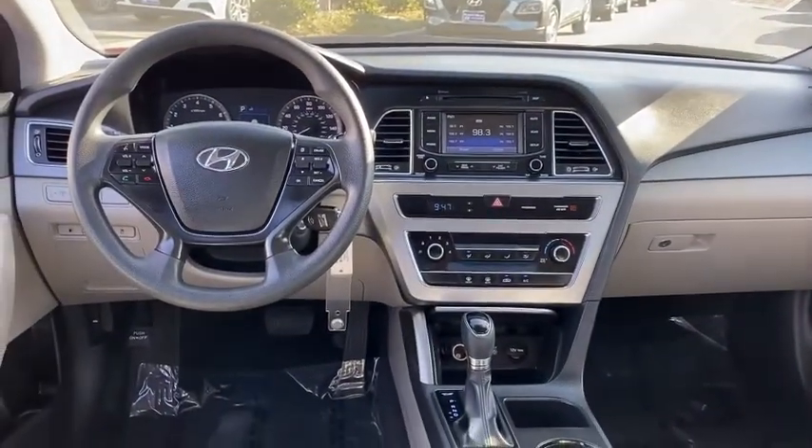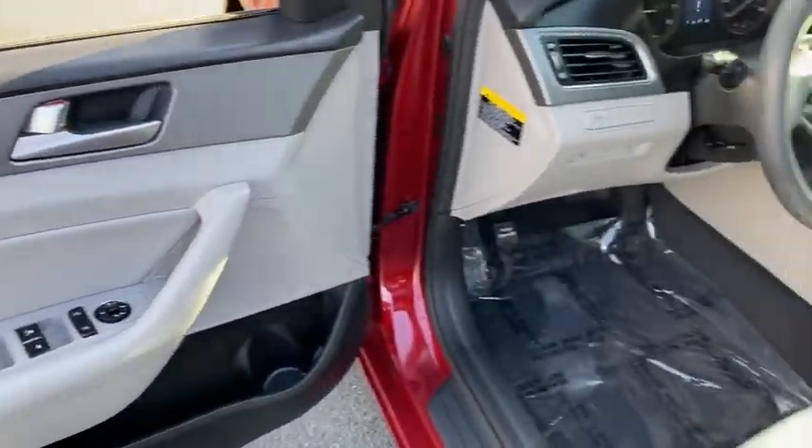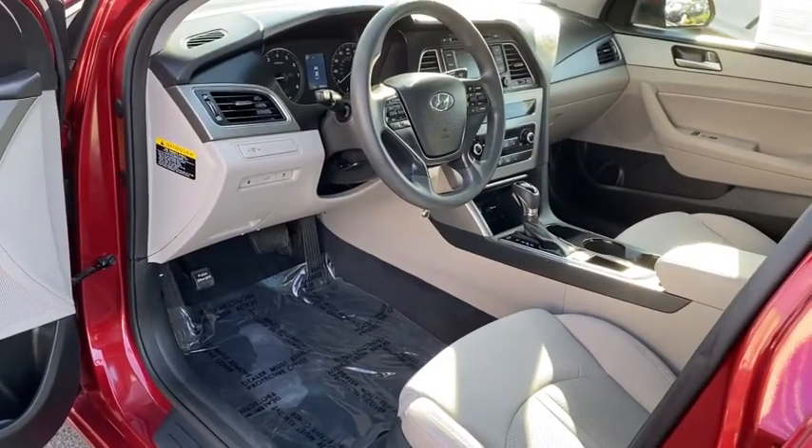AM-FM stereo radio, rear defrost, front-wheel drive, child safety locks, bucket seats, power door locks, and security system.